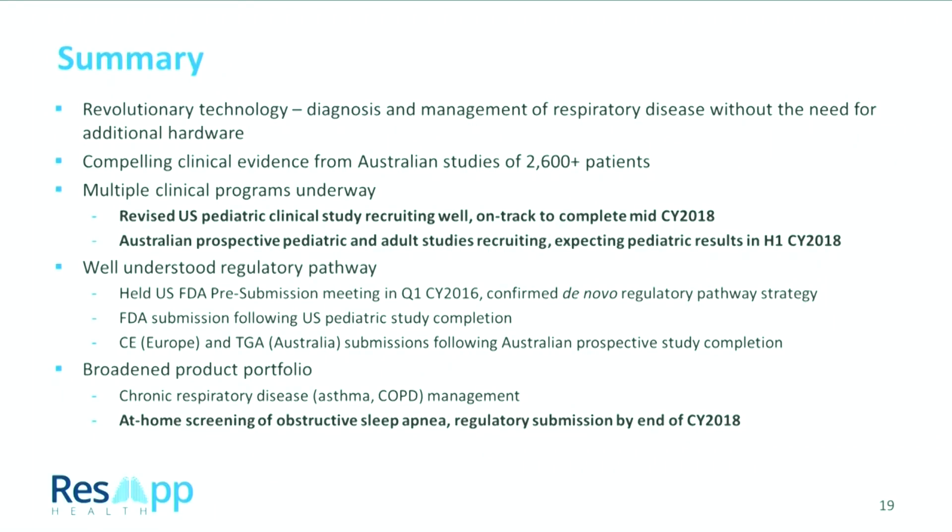In summary, we've been talking about this technology for two and a half years — it is revolutionary, there's nothing else out there like it, and we're really starting to demonstrate that it's a platform for diagnosing all sorts of diseases using sound. We have three key milestones moving forward: the Australian prospective study with results expected this quarter, the US study with results expected in the middle of this year — recruiting well with high quality audio — and the sleep apnea project, where we expect to continually update the market as we push forward with prospective testing, potential algorithm improvements, and regulatory submission by the end of this year. We're really excited about the next six months for ResApp.